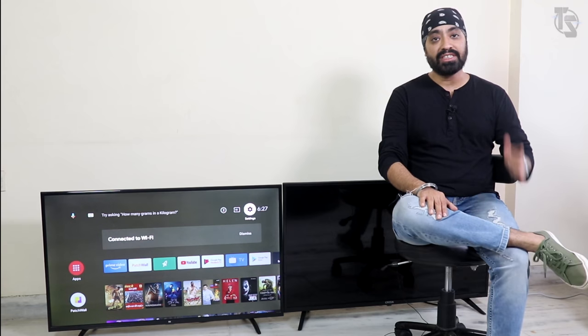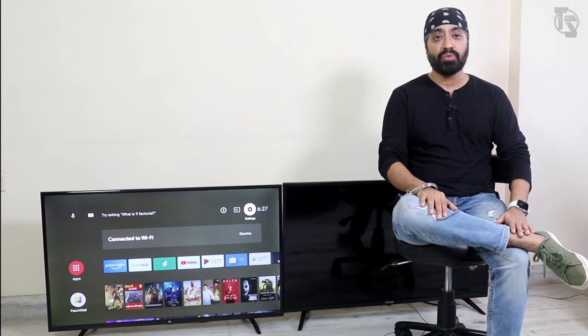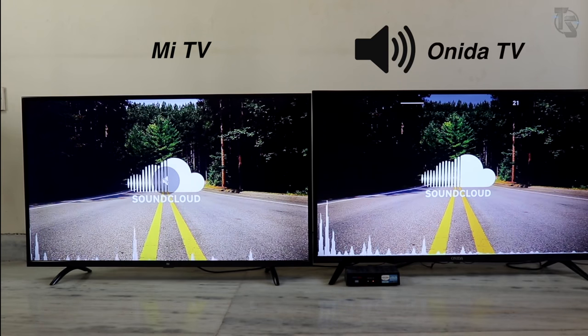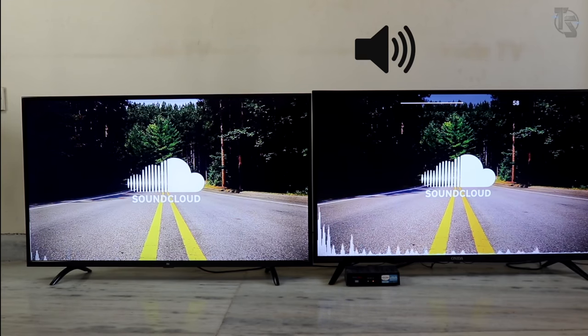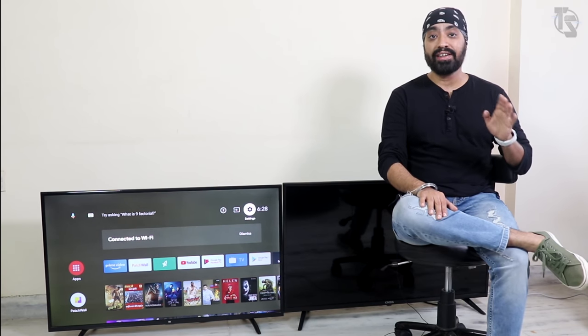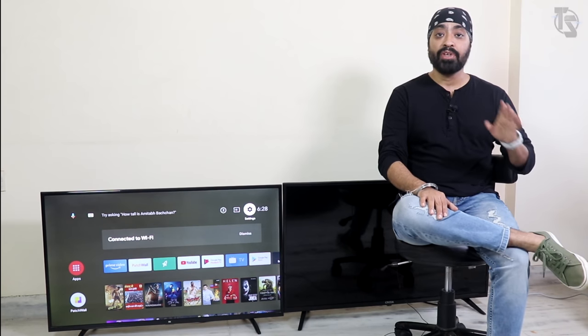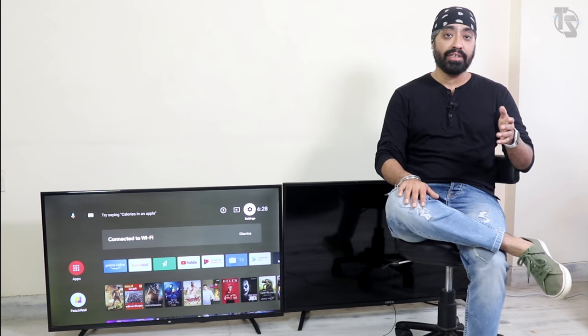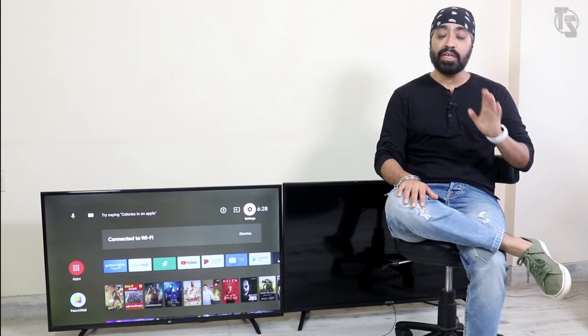Moving to sound — the Mi TV has a 20W sound output while the Onida TV is 16W. Let's hear an audio sample. They both get really loud, but the sound on the Mi TV was fuller and clearer with decent bass. Onida was just flat — only mids and highs, zero bass. LED TV speakers don't produce great sound because of space limitations, but if I had to pick, Mi TV takes the cake when it comes to sound quality.